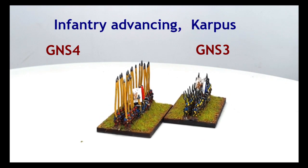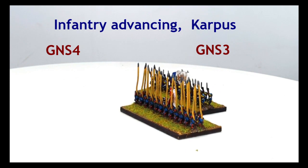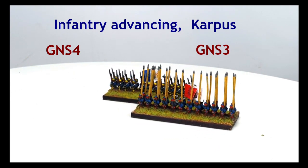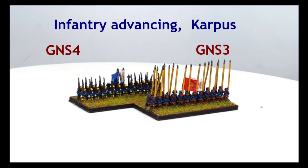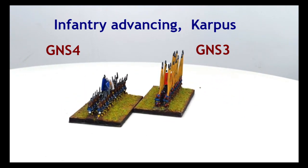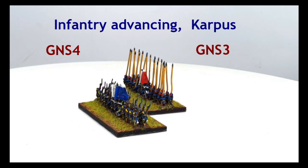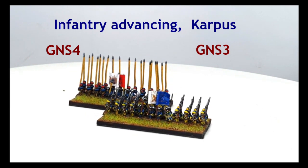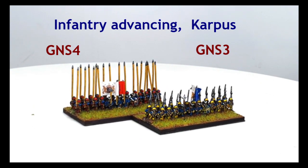GNS3 and GNS4: Infantry and Pikemen, Advancing, Wearing Carpus. As Swedish soldiers campaigned in chillier climes than their contemporaries in Western Europe, they often wore a more practical headgear than the ubiquitous hat. The carpus was a wool cap with flaps at the side and back that could fall down to cover the ears and neck, offering great protection in inclement weather. Derived from a peasant origin, the military version was generally blue, lined with a facing colour that showed when the flaps were folded back on the head.